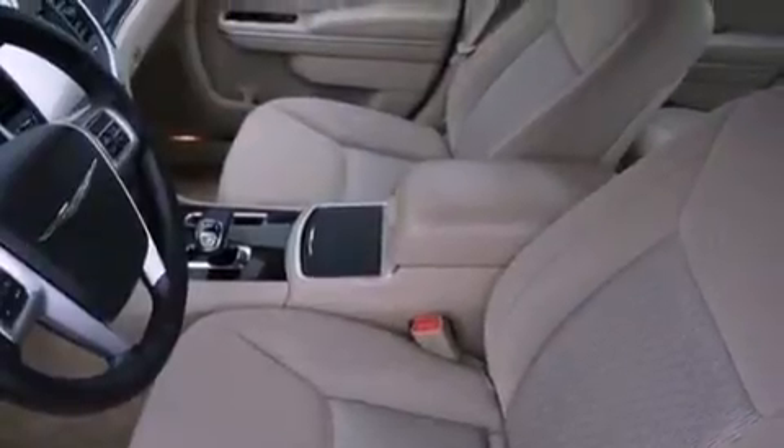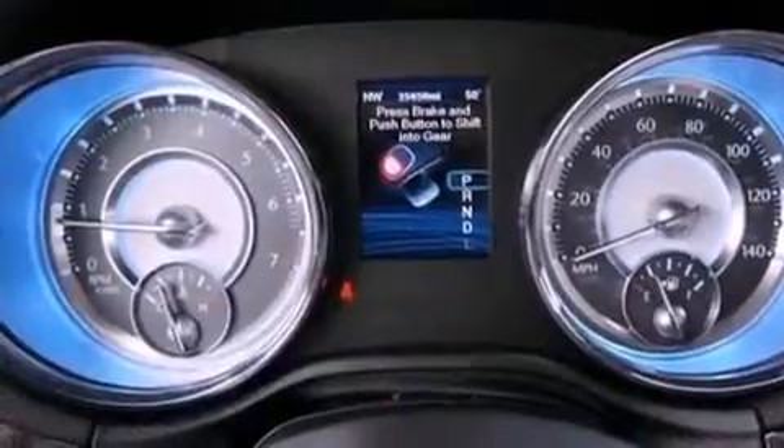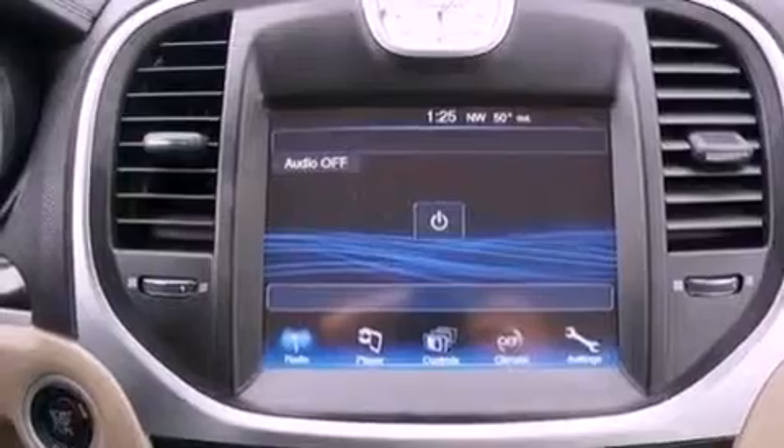An illuminated driver's side vanity mirror, a Sentry key theft deterrent system, front and rear floor mats, projector beam halogen headlights, and air conditioning with automatic climate control.